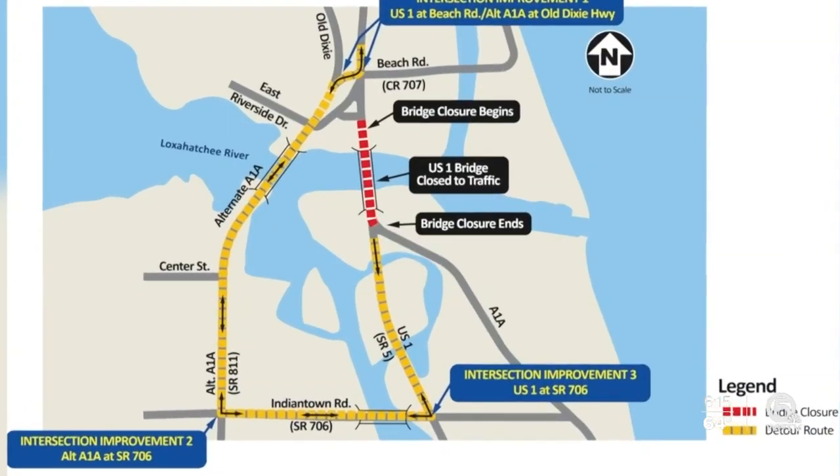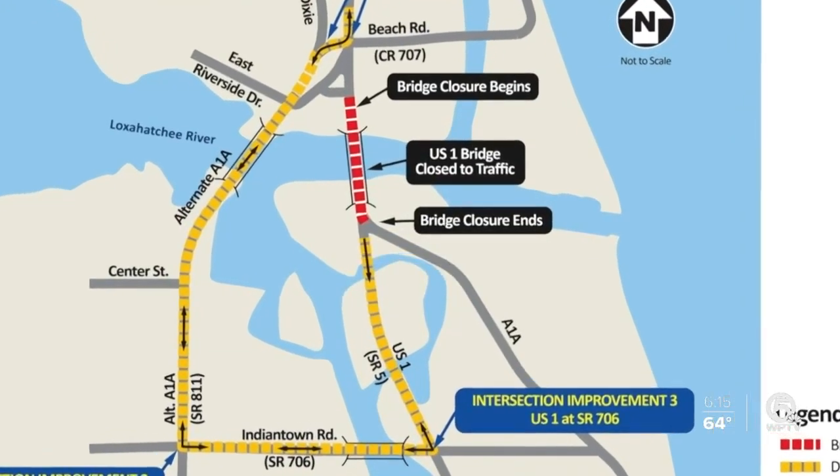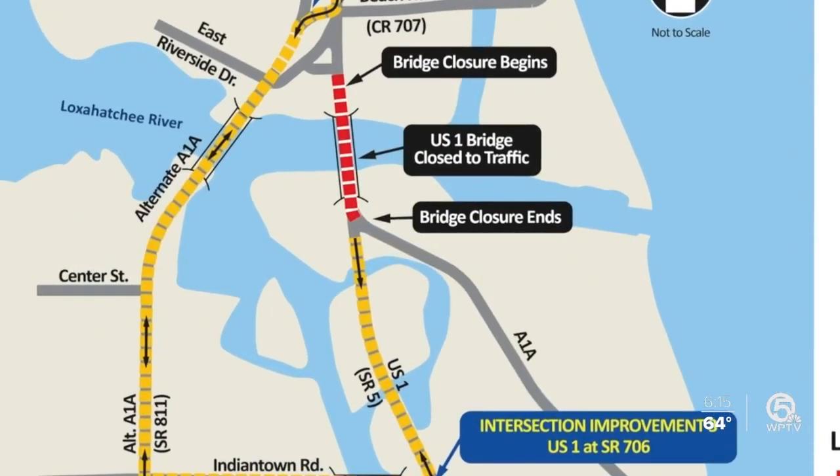It's probably going to double my work commute. You can see on this map where the traffic will be rerouted from U.S. 1 to Indiantown Road and alternate A1A.